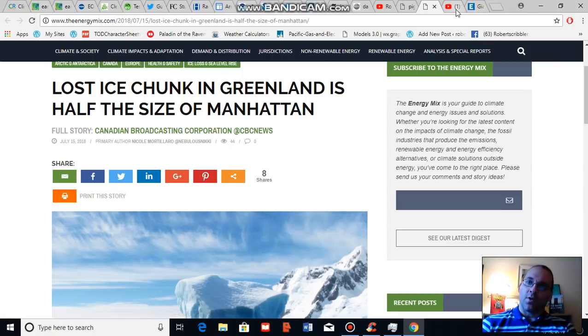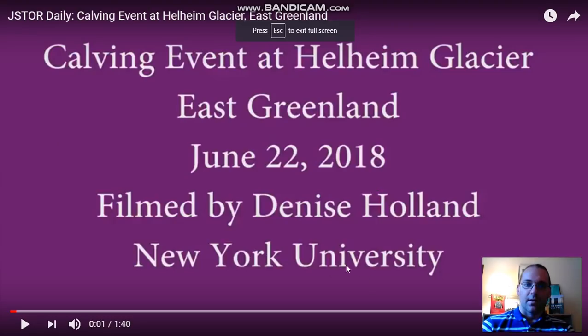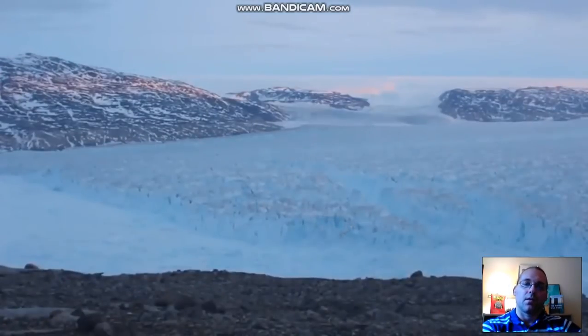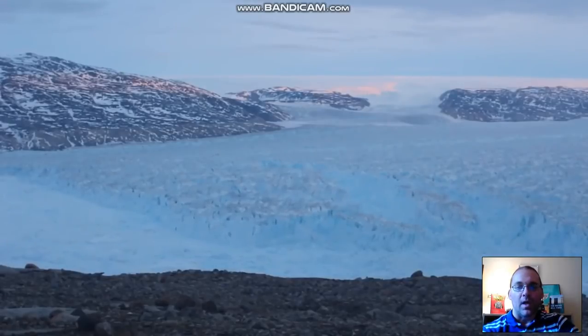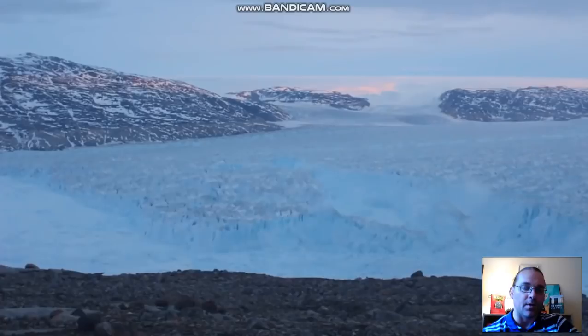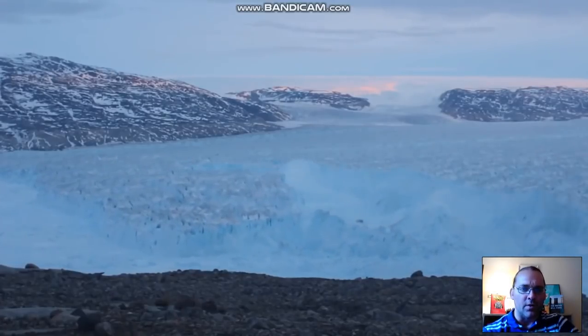I'm going to go ahead and show you a brief video of the event. Greenland has been seeing events like this a lot more recently due to human-caused climate change and global warming, and this is an effect both of atmospheric warming but primarily of ocean warming.